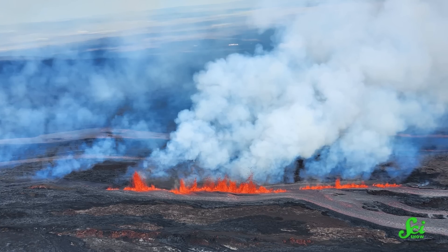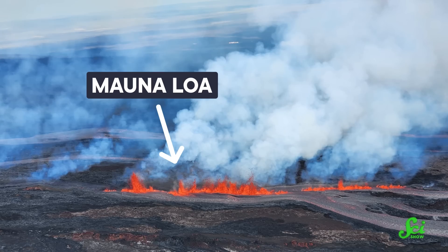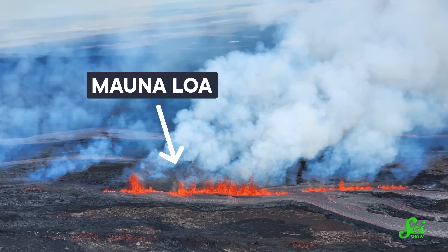The volcanoes that form atop mantle plumes are known as hotspot volcanoes. And one of them, Mauna Loa, recently started erupting after a 38-year nap.